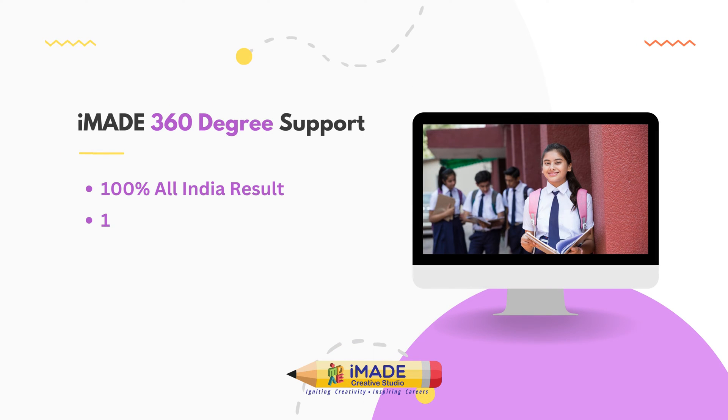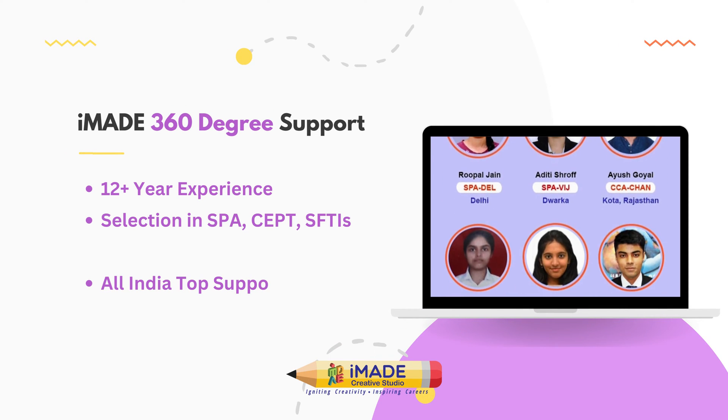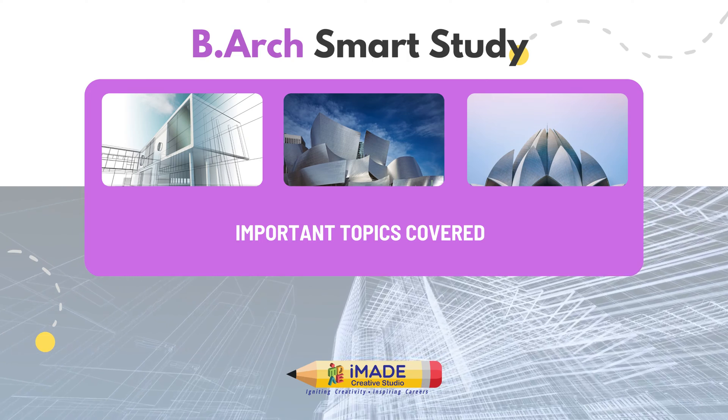IMADE Smart Study Package is a result-driven package designed to help students prepare in a short duration and achieve their desired score or rank without the hassle of online course hunting. The Bachelors of Architecture Self-Study is a curated package comprising a range of important topics from the exam point of view.